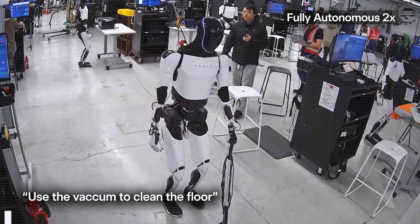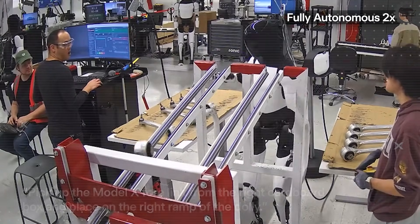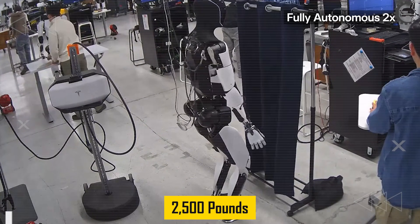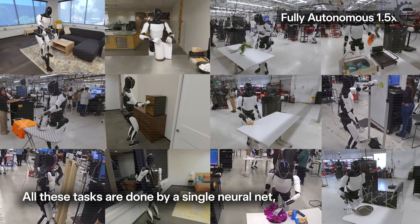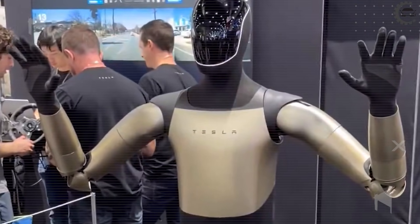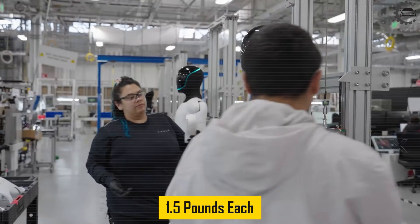Testing results back this up. In simulation, 25 degrees of freedom allow a 15% increase in joint rotation angles, up to 210 degrees per joint. That extra range enables precise handling of loads up to 2,500 pounds, compared to 2,000 pounds on Gen 3 — a massive difference for heavy manufacturing and logistics. Tesla achieved this without turning Optimus into a bulky machine. Gen 5 uses custom carbon fiber actuators weighing just 1.5 pounds each.